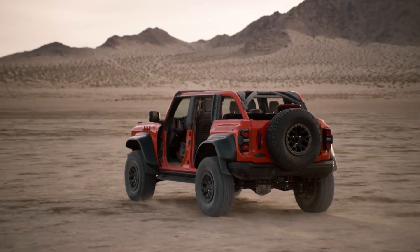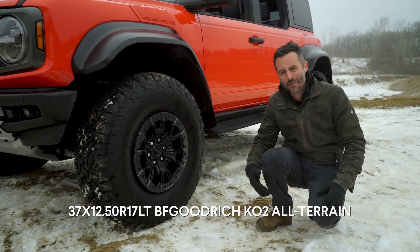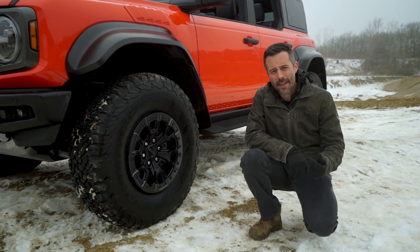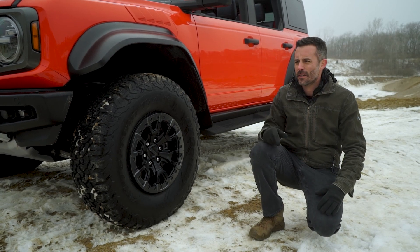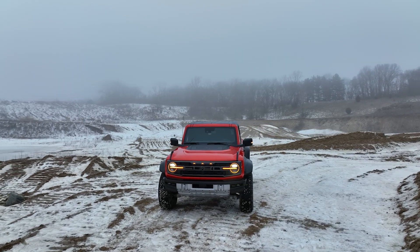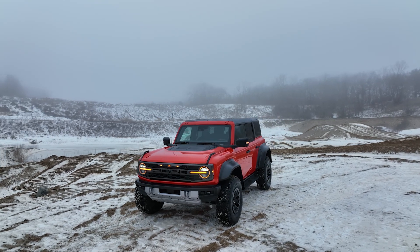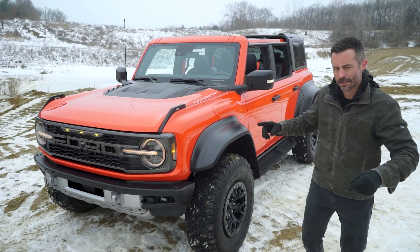The Bronco comes from the factory with 37-inch tires, full stop. There's no base 35s like the F-150 Raptor — this is a 37-inch tire. That's the largest tire you can get on any SUV or any vehicle that comes to mind outside of the Raptor. I just love how this thing looks. The whole thing is inspired by the off-road trucks you'll see at the King of the Hammers, the Ultra 4 Series of racing. Let's take a look at some of the details.